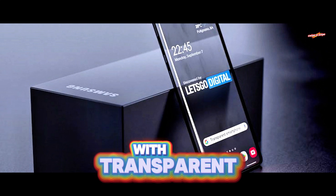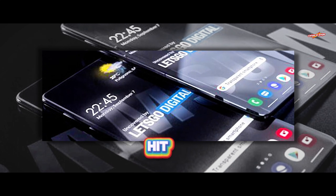That's a wrap for today's video. Drop your thoughts down in the comments — are you vibing with transparent phones or nah? Hit me up and I'll catch you in the next one.